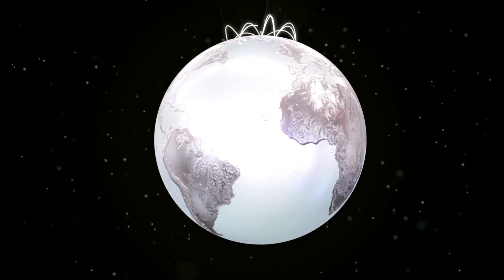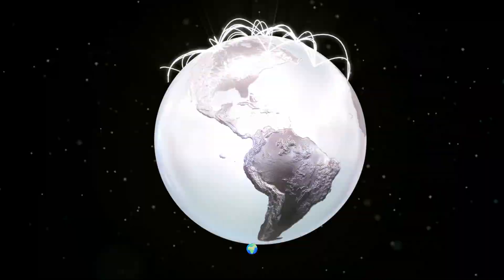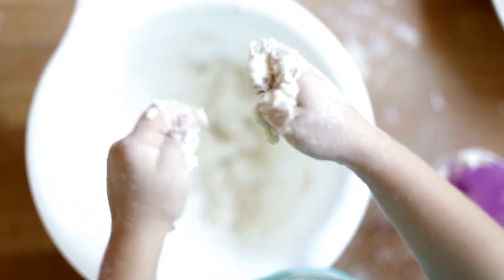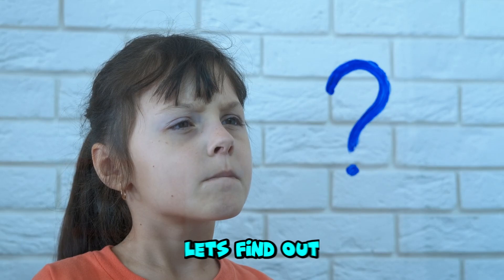Why do we wash our hands? Little Explorers Universe, hello! Little Explorers, have you ever been told to wash your hands before eating or after playing outside? Maybe after touching something dirty? But why do we need to do it? Is it really that important? Let's find out!